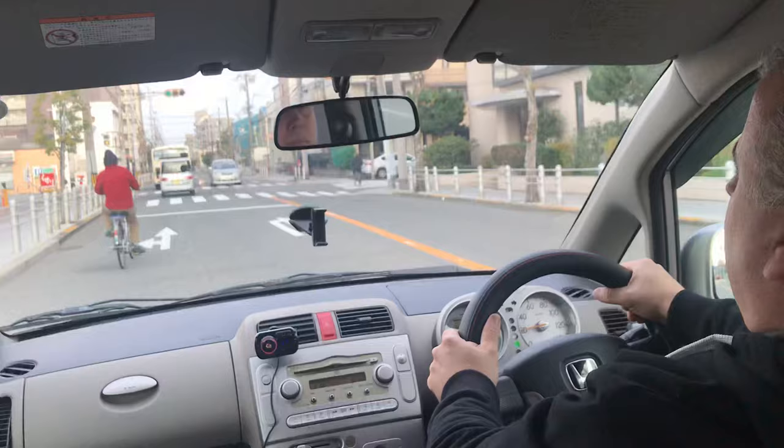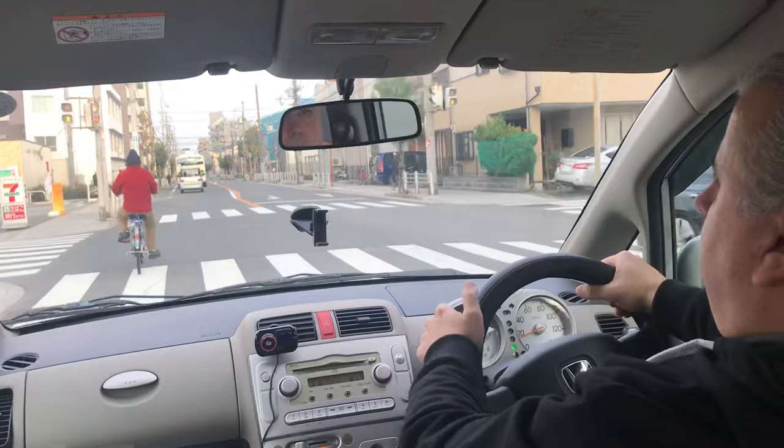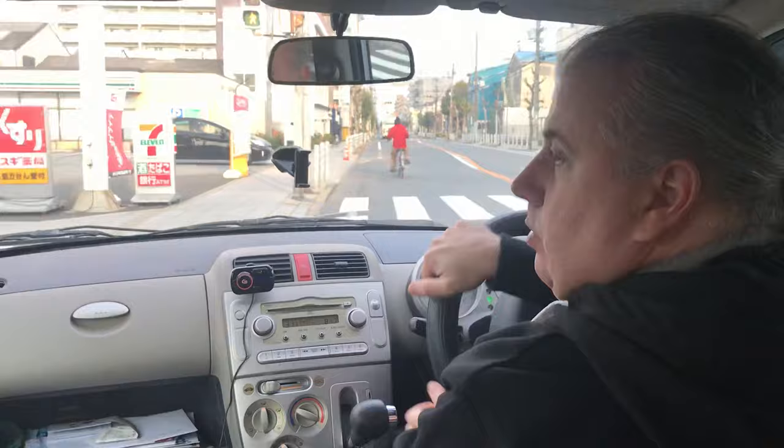When making the next left turn, always be very careful of people riding bicycles. Check mirrors, then when you're clear, go ahead and turn.